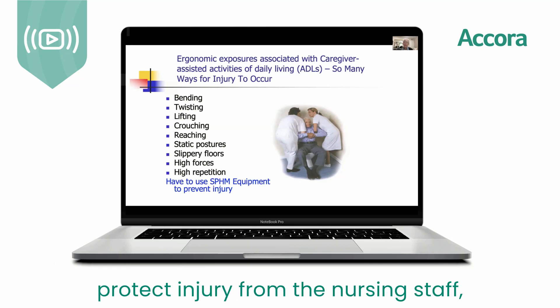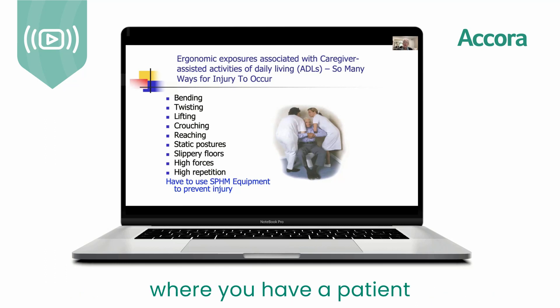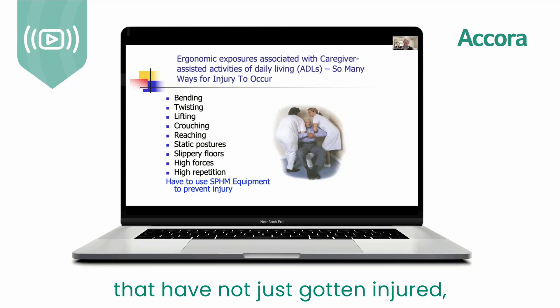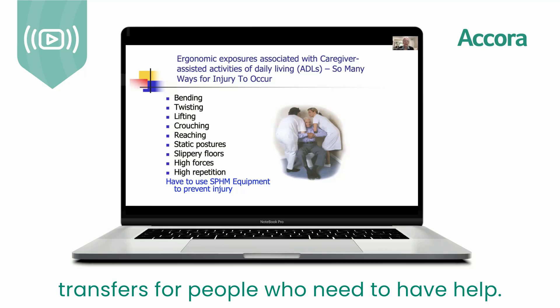When you protect nursing staff from injury, you also protect patients from injuries. We've had scenarios where staff were trying to do manual lifting, a patient started to fall, and staff not only got injured but fell with the patient. So we want to do everything we can to protect everybody during these transfers.